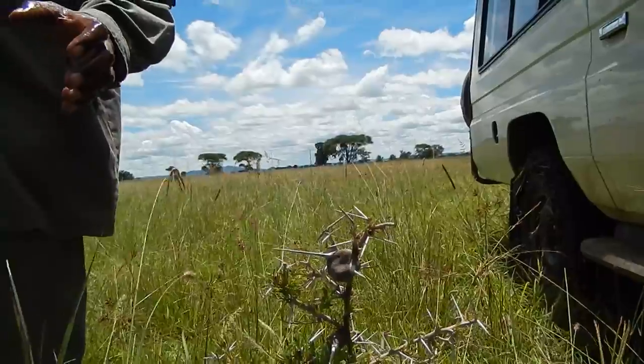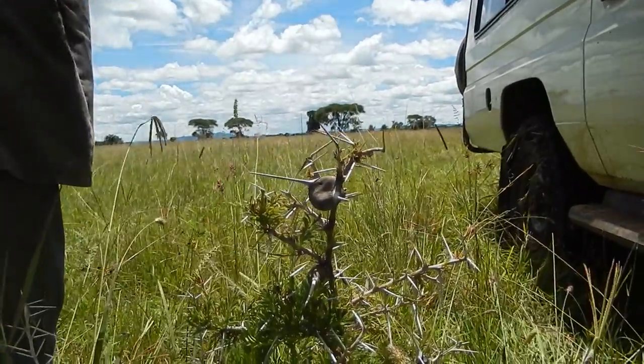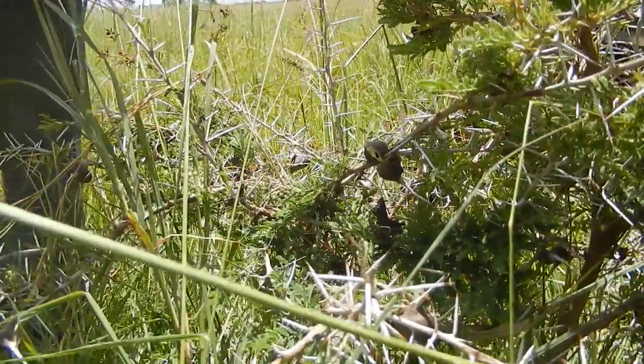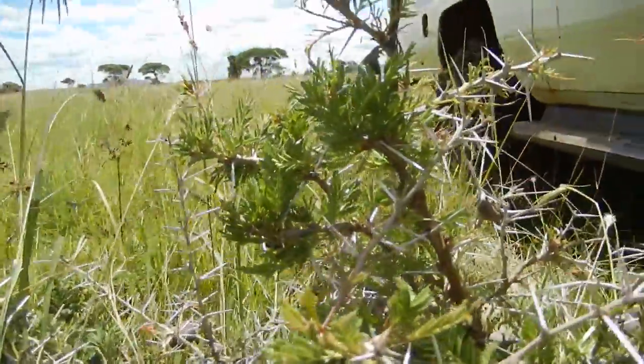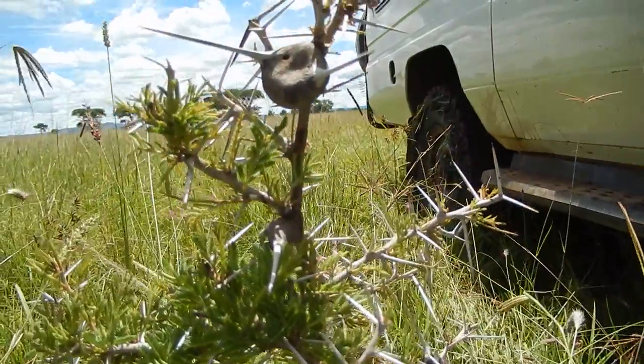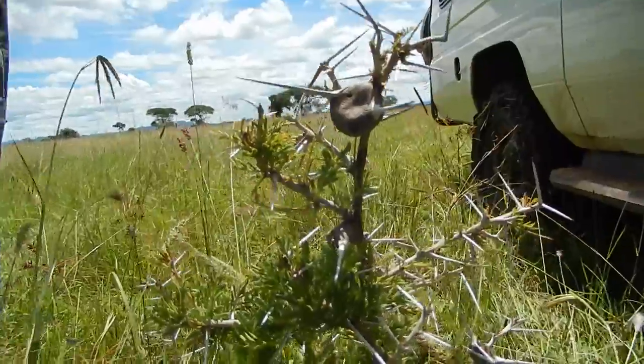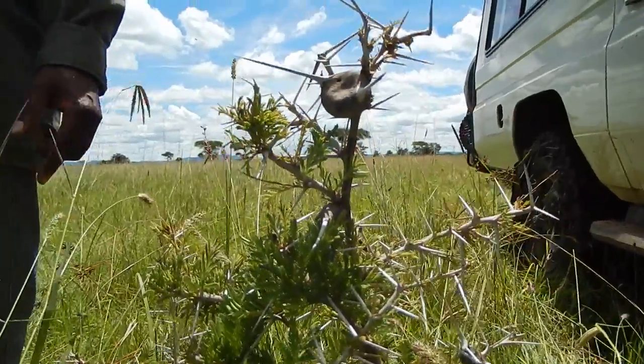And they bite? Nasty bites. They are known as the cocktail ants. Cocktail ants? Yeah, because they emerge with their tail raised, ready to strike the invader. So not cocktails as in the drink, but cocktails as in cocking their tail. Yes, right. How cool.